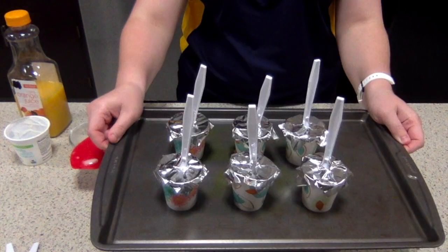They'll be solid after about four hours in the freezer, and once you peel the paper cup off, they'll be ready to serve.